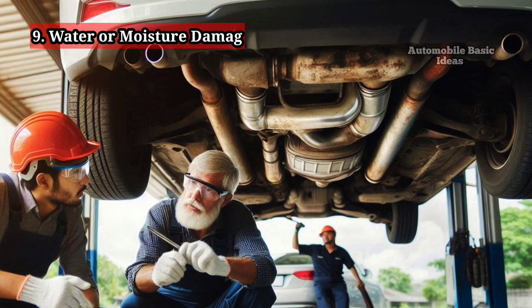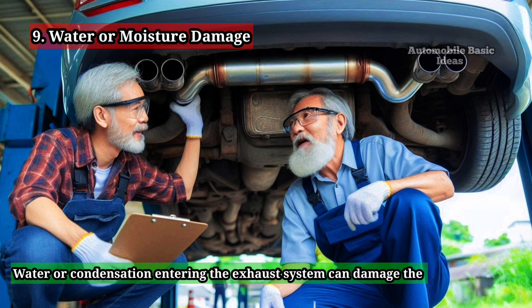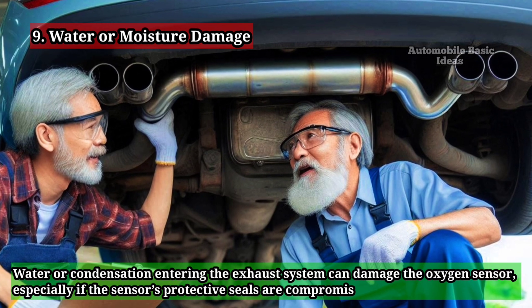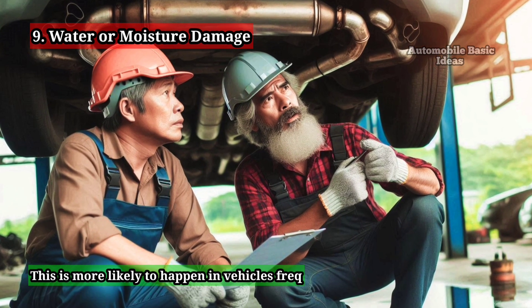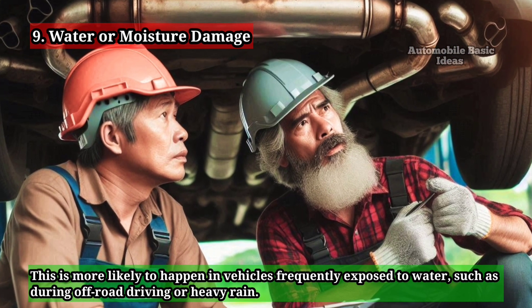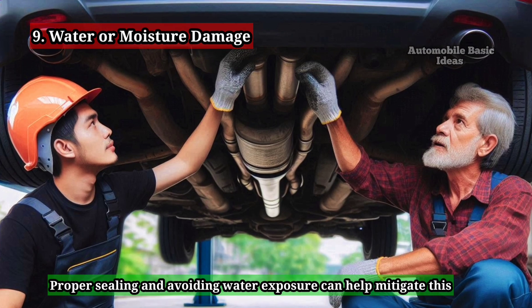9. Water or Moisture Damage. Water or condensation entering the exhaust system can damage the oxygen sensor, especially if the sensor's protective seals are compromised. This is more likely to happen in vehicles frequently exposed to water, such as during off-road driving or heavy rain. Proper sealing and avoiding water exposure can help mitigate this risk.